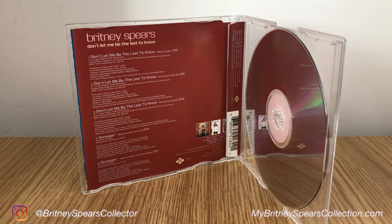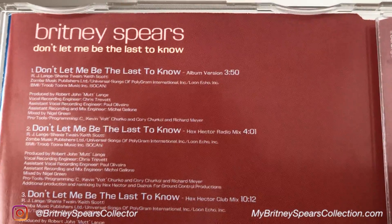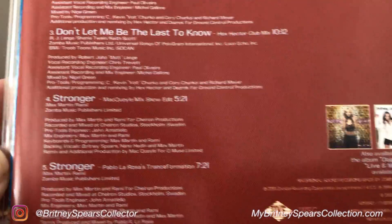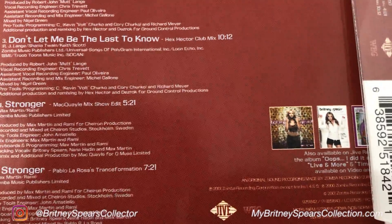Going back to the inside of the CD, it carries over that maroon-brown colour. And you'll see on here there are actually five tracks on this CD, so it has a little bit more than the previous CDs. You've got Don't Let Me Be The Last To Know: track one is the album version, track two is the Hex Hector radio mix, track three is the Hex Hector club mix. And then you also have two versions of Stronger: the McQuell Mix Show Edit and the Pablo La Rosa's Transformation.